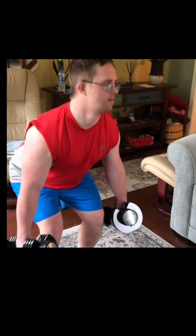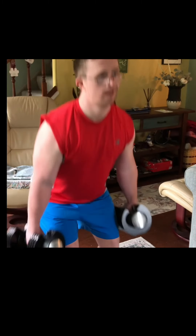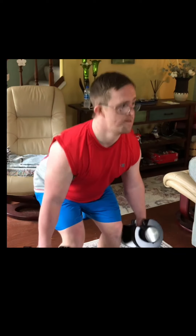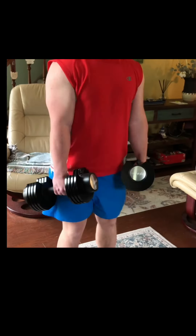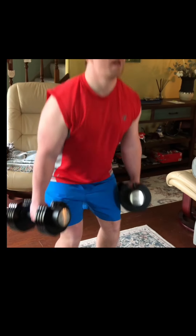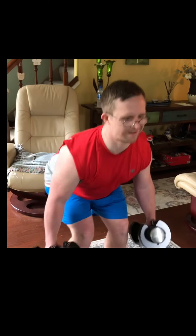Alright, we begin the squats. Danny counts through his repetitions, completing the set and finishing at 50.